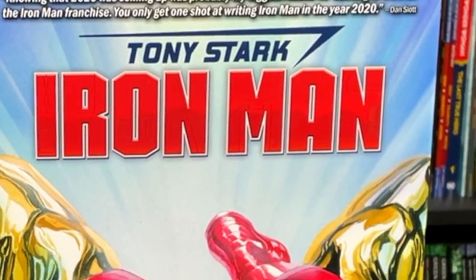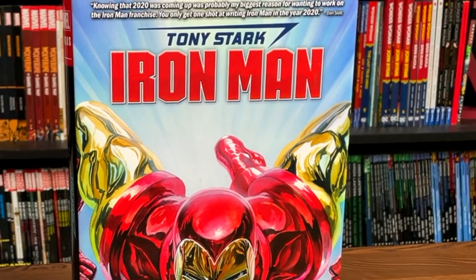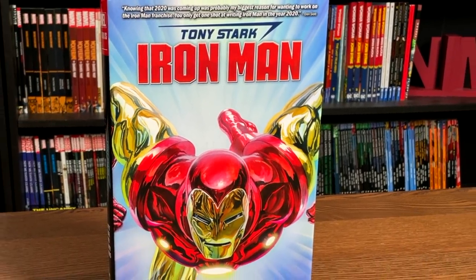It is the start of a new week, the start of a new month, and what better way to celebrate than taking an advanced look at an upcoming Omnibus from Marvel, so please stay tuned.